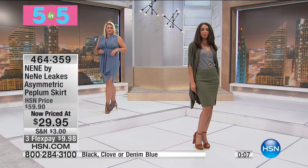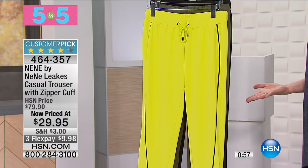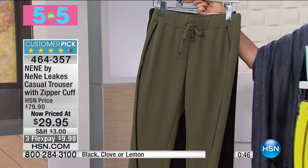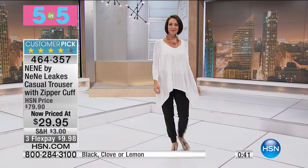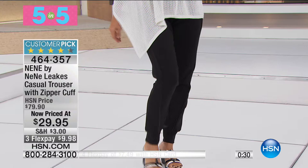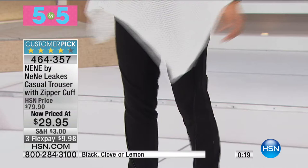Number five — our Five and Five wouldn't be complete without a trouser pant. Available in lemon, clove, and black with a little rib cuff detail at the ankle, elastic waist, and drawstring. $29.95, saving $50 — over 60% off. It has a little faux leather piping going down the leg for an accented detail, comes in two lengths: average at 30 inches and tall at 32 inches, extra small through extra large and 1X through 3X. Machine washable — we love that!